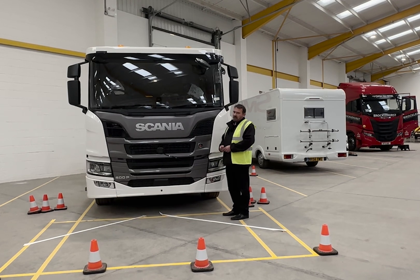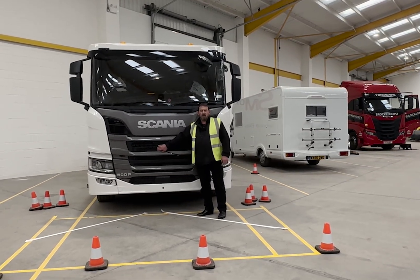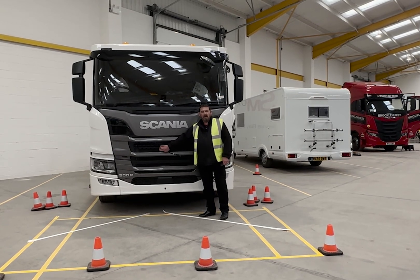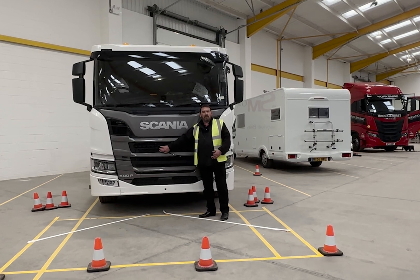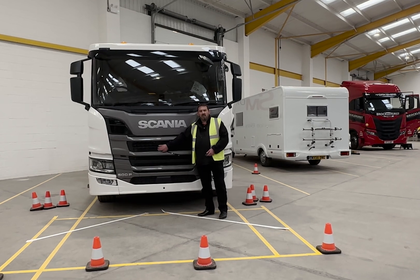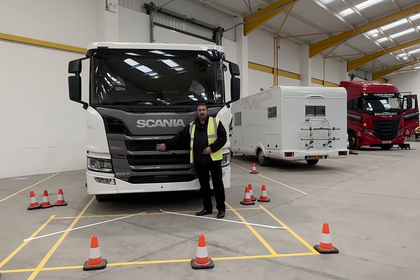If we cover the actual radar itself, the display should tell the driver there is an issue and that the system isn't detecting what it should. This system, as you can see, shows nothing on the display — it doesn't do that, and therefore fails to meet DVS 2024.